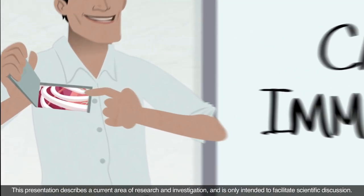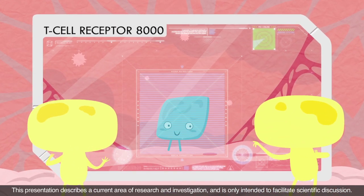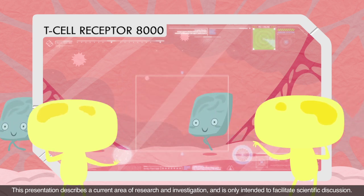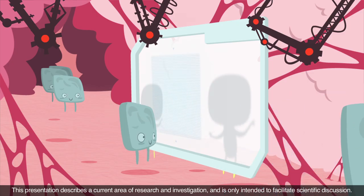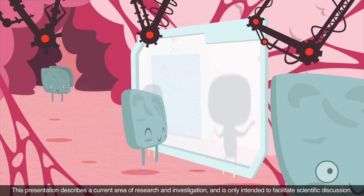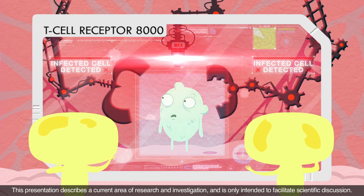Taking a look inside our body, all of us are born with an immune system that acts like the security checkpoint at the airport. Our immune system is like a high-tech, full-body scanner system that protects us from things that are harmful. In the immune system, T cells have receptors that scan cells to distinguish between normal cells and abnormal cells, like virus-infected cells. Once detected, abnormal cells are attacked and removed by T cells.